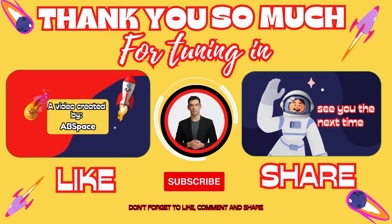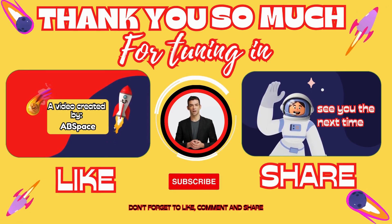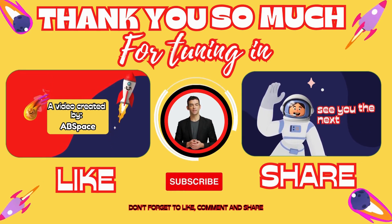That's about it for today's episode. Thank you so much for tuning in. If you enjoyed watching and found it useful, please make sure to subscribe to the channel and hit the like button. You can also become an exclusive member through the link in the description below.